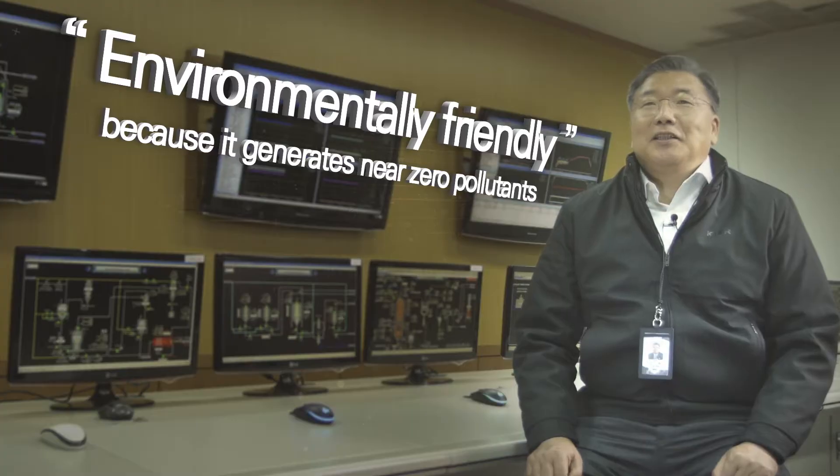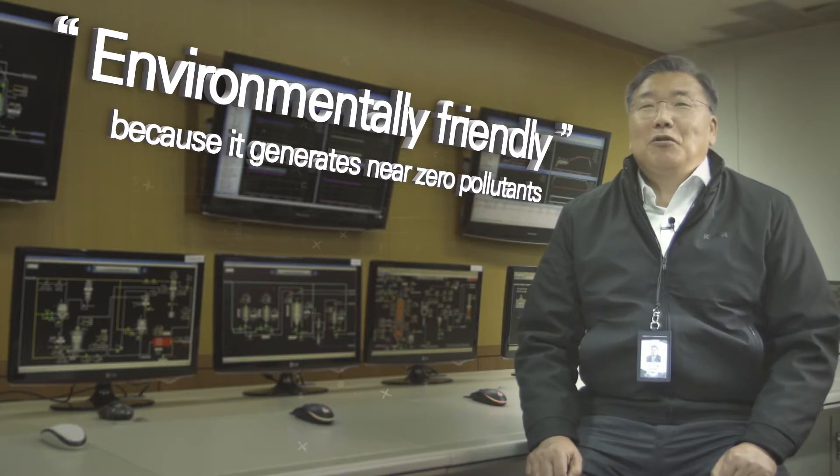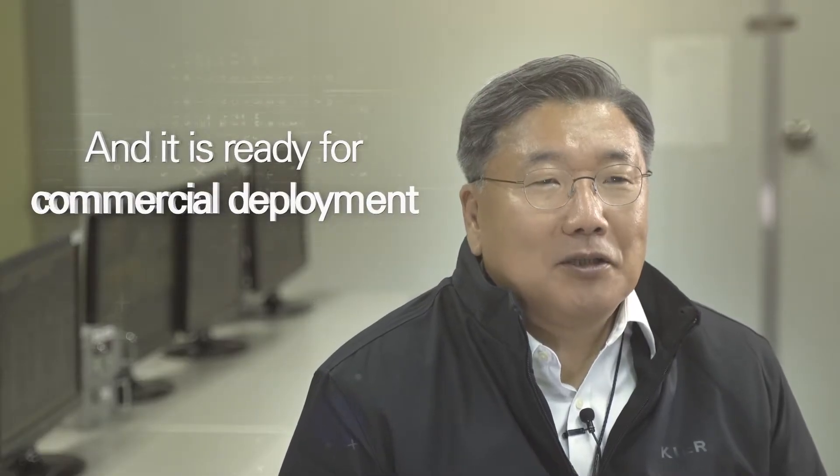SinFuel technology can solve many problems mankind faces. This technology is environmentally friendly because it generates near-zero pollutants, and it is ready for commercial deployment.